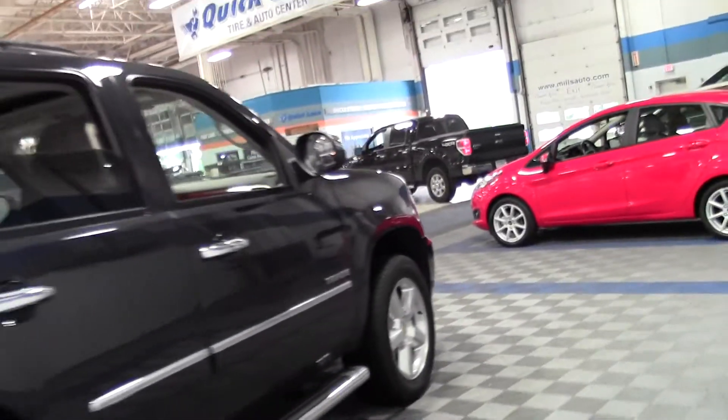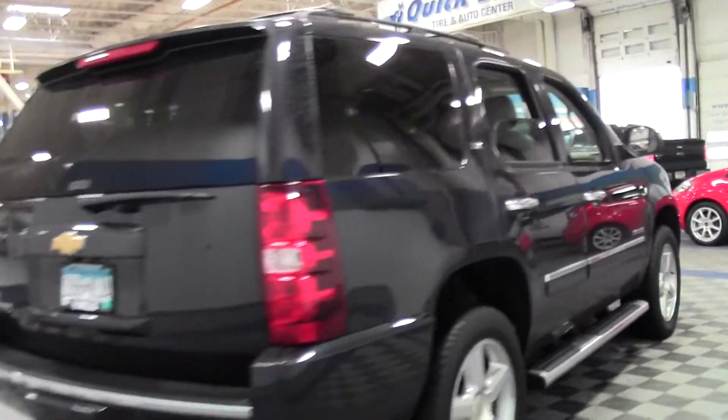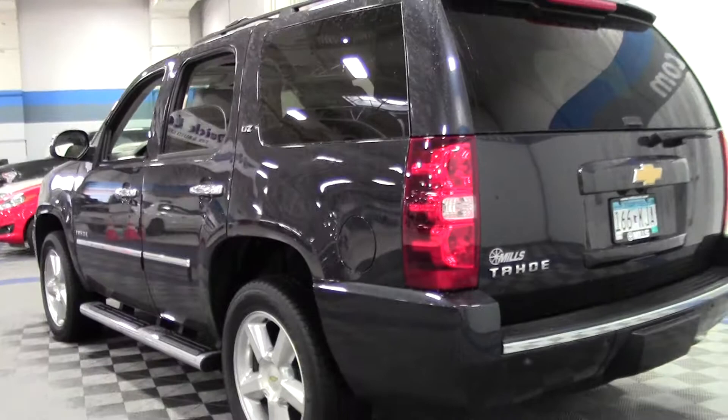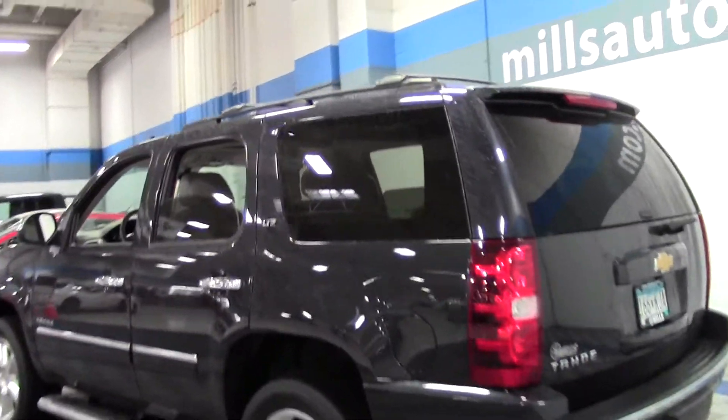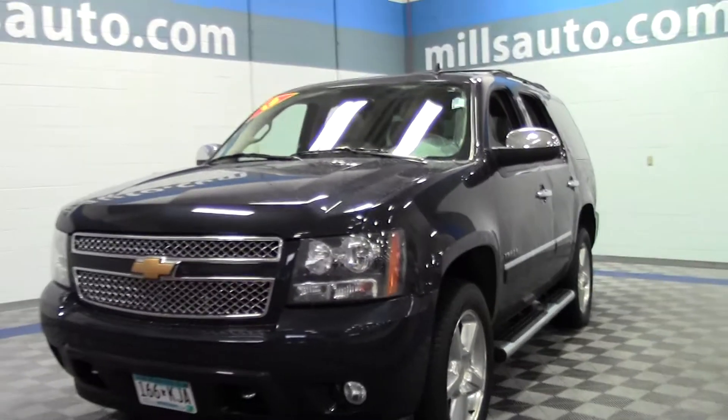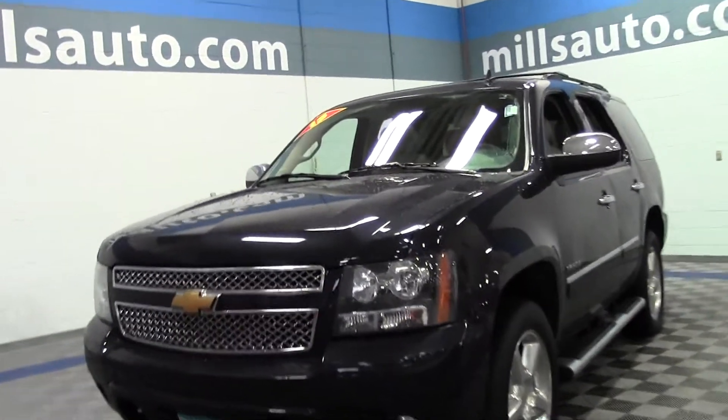It's got a power liftgate, premium sound system, heated and cooled seats, and a backup camera. If you have any questions, feel free to call us at 866-455-7638. Luggage rack on top, sidesteps, moonroof, DVD player, navigation — just loaded up with features. Fantastic SUV.